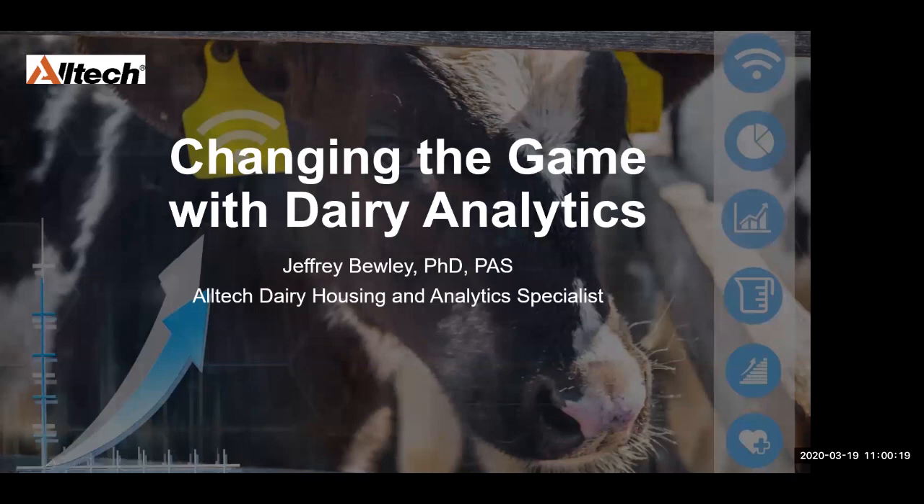Thank you all for joining us today. This is our last speaker in our speaker series. Thank you all for being flexible and joining us for these last couple of days doing these Zoom meetings. Feel free to provide me feedback if you loved it, if you hated it, if you want to see a particular topic, shoot me an email and let me know and we'll see what we can do about getting those scheduled to keep the speaker series going.